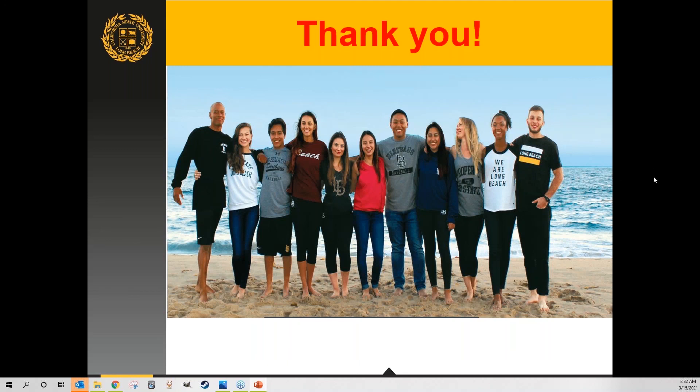Thank you so much Sean for such a brief, crisp, and yet information-packed presentation. Students, if you have any questions for California State University Long Beach, please put your question in the chat mentioning the university name and it will be forwarded to Sean, who is here to answer them.